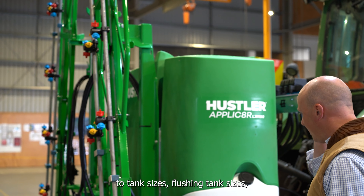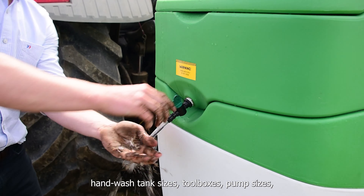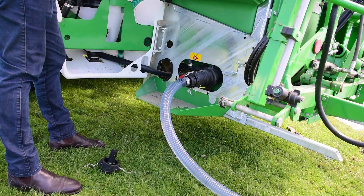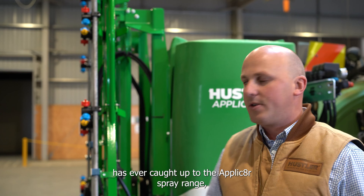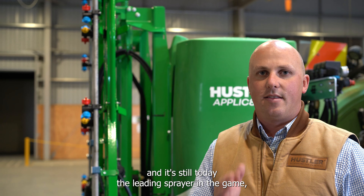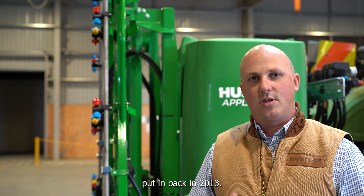When it comes to tank sizes, flushing tank sizes, wash tank sizes, toolboxes, pump sizes, boom design and suspension, and wing lift — nothing on the market has ever caught up to the Applicator spray range. It's still today the leading sprayer in the game because of the innovation that Hustler put in back in 2013.